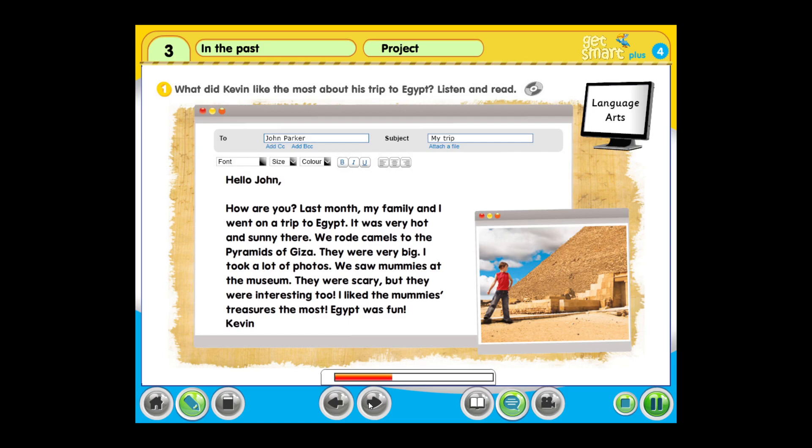Hello John, how are you? Last month my family and I went on a trip to Egypt. It was very hot and sunny there. We rode camels to the pyramids of Giza. They were very big. I took a lot of photos. We saw mummies at the museum. They were scary but they were interesting too. I liked the mummy's treasures the most. Egypt was fun. Kevin.